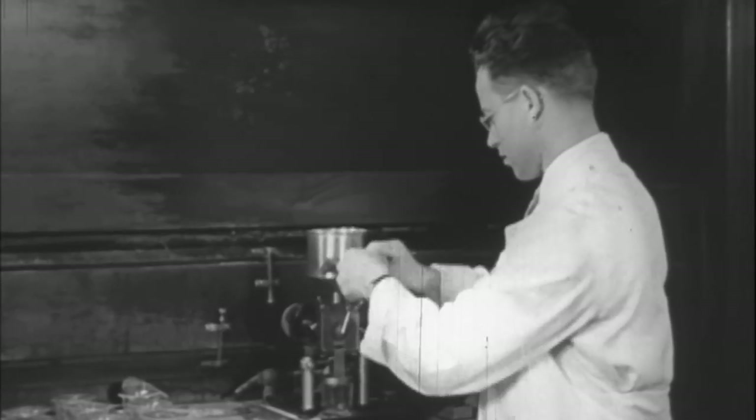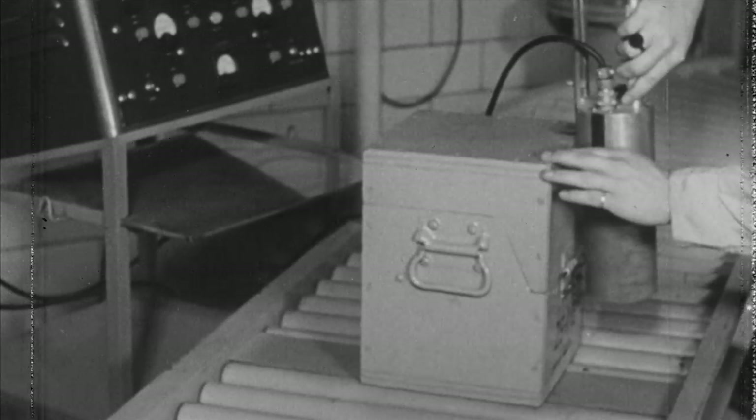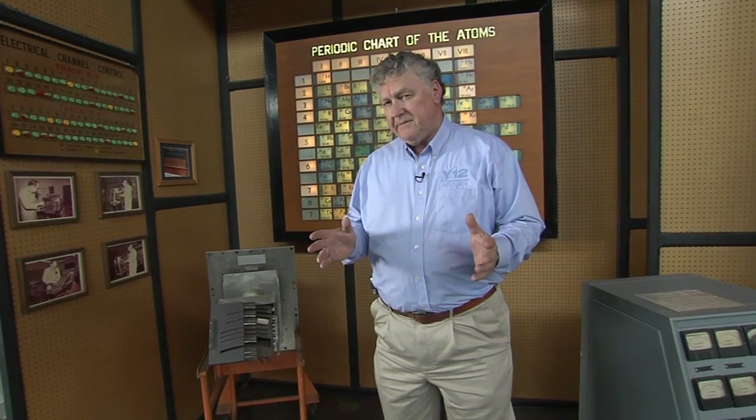One of the first uses was tracing the uptake of fertilizer in plants. In 1946, the Oak Ridge National Laboratory shipped the first radioisotopes to the Bernard Free Skin and Cancer Hospital of St. Louis. It was the beginning of the peaceful use of atomic energy, the beginning of the use of isotopes in medicine still being done today. A science that started separating isotopes to end the war, now saving lives. And it all started here at Y-12.